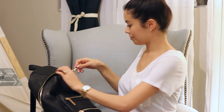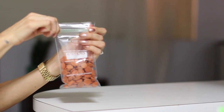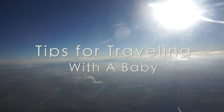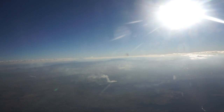Alright dolls, so I recently traveled to Mexico with Liam and this is the second time that I've traveled with him. In today's video I thought I would share some tips on how to make traveling with a baby a lot easier and more enjoyable. So with that being said, let's get started.